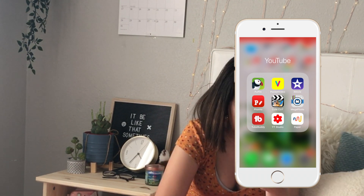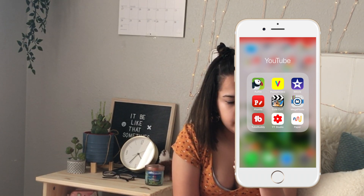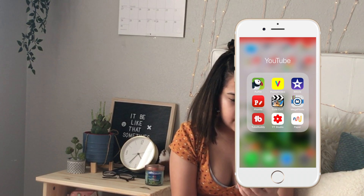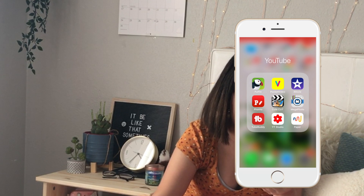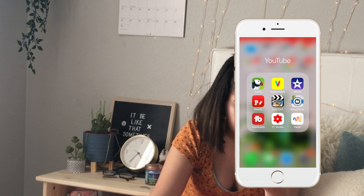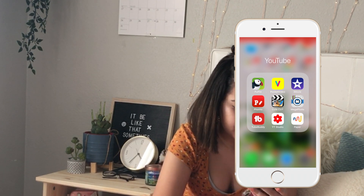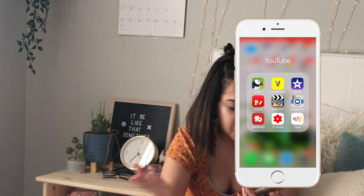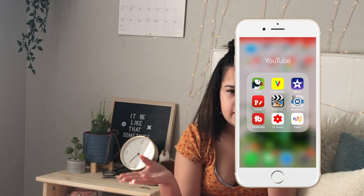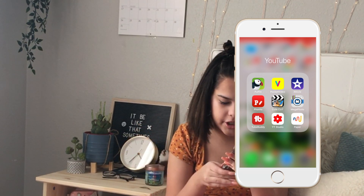Then I have Mega Photo, TubeBuddy — which helps you keep track of your videos and analytics — and YouTube Studio, which I'm sure everyone knows what that is. Then I have Paper, which I recently downloaded. You can make letters for your thumbnails by writing out the words, and it looks original and different. And basically that's all I have on my phone.